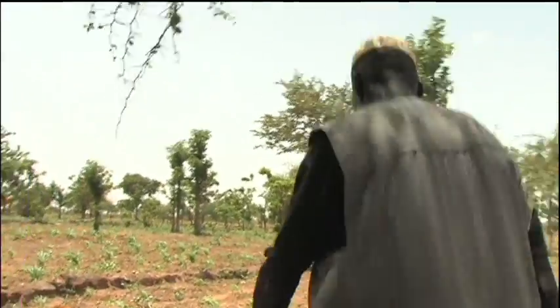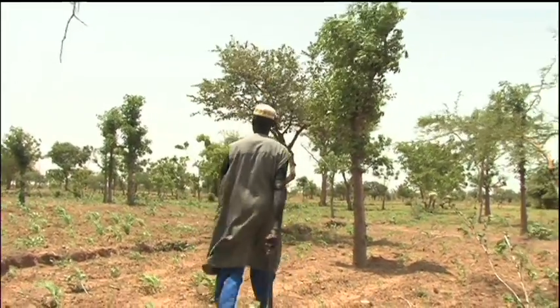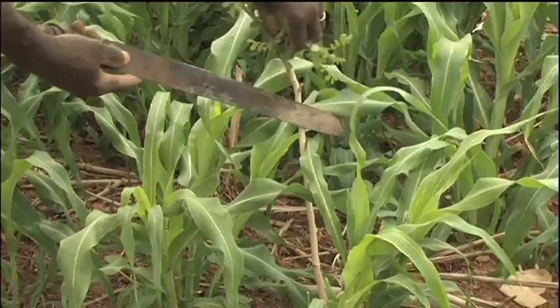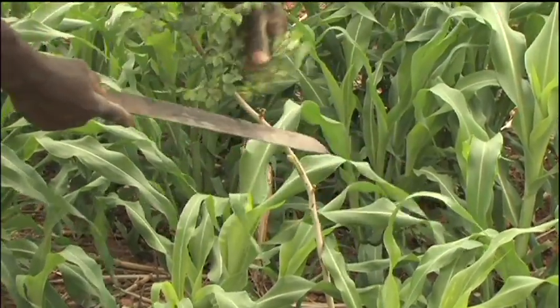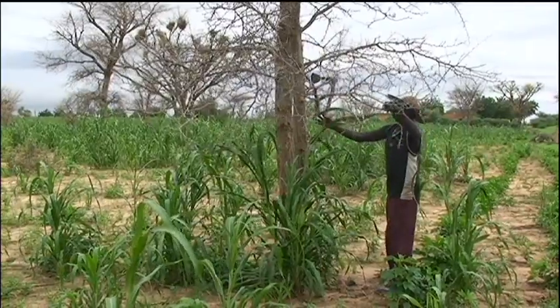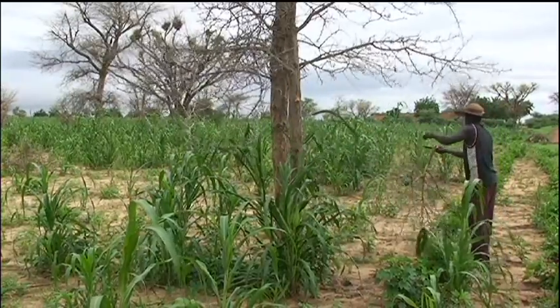Judging the spacing and the best mixture of species requires knowledge born from experience. Careful pruning is another essential ability. Professor Adam Tudu from the University of Niamey tells us how these skills have been sharpened and how a new mentality has simultaneously emerged.